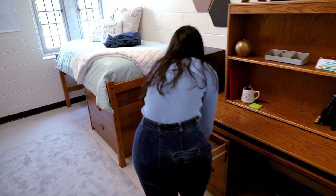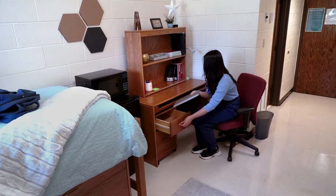Rooms come furnished with beds, dressers, desks, and closet space. Students may decorate as they wish.